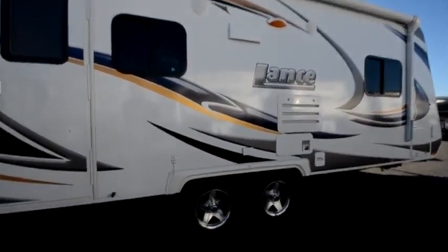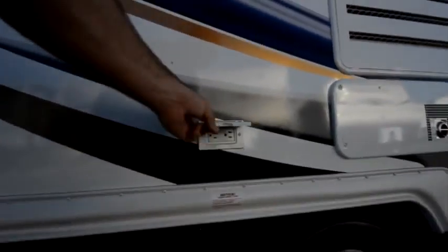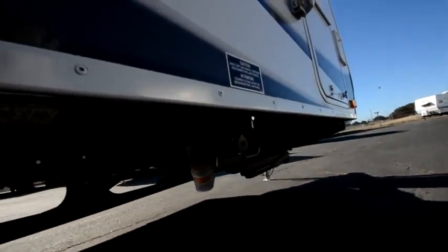We have your power awning here. We have a 110 outlet on the outside for lights, or if you want to get the blender going and do some margaritas, you can do that. And we have a quick connect for your LP gas for a gas barbecue.